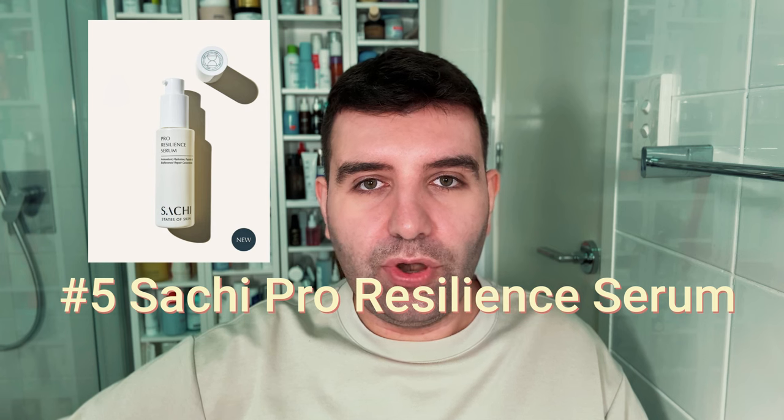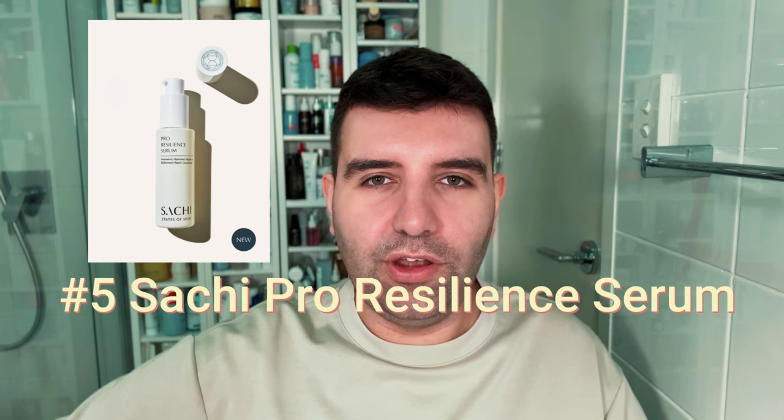Number five is the Saatchi Skin Pro Resilience Serum. This one is an overall barrier support serum with added peptides, and I think a really beautifully designed product.